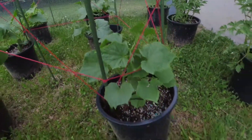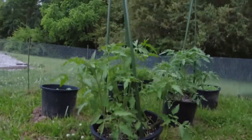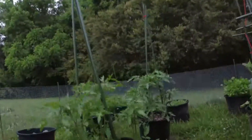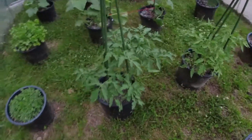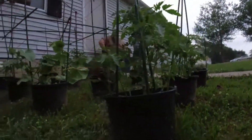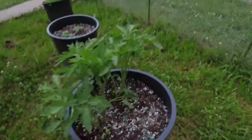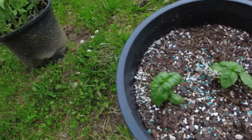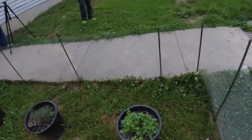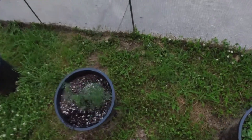Next up we got sandwich tomatoes — these are gonna be really, really big tomatoes. That one right next to it is a sandwich tomato too. And then in the middle we got mint. Yeah, I tasted it like four times. We also got this dill right here — yep, dill.